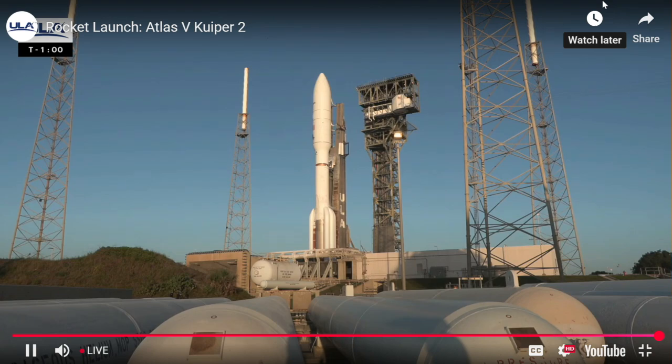One minute. Rock, report range status. Range green.